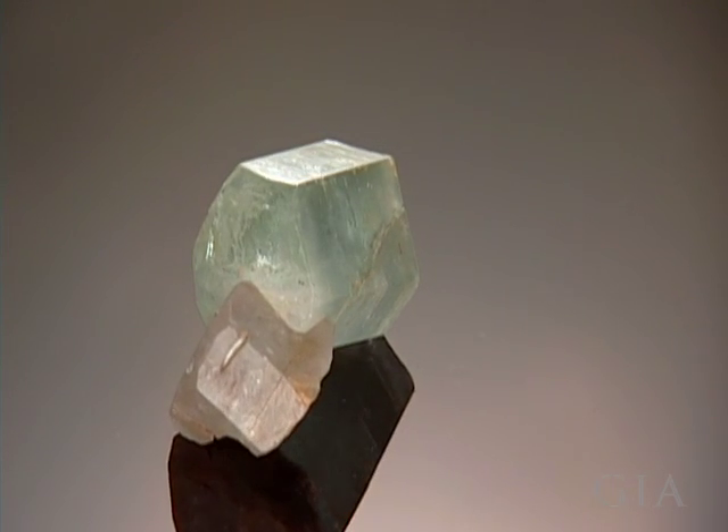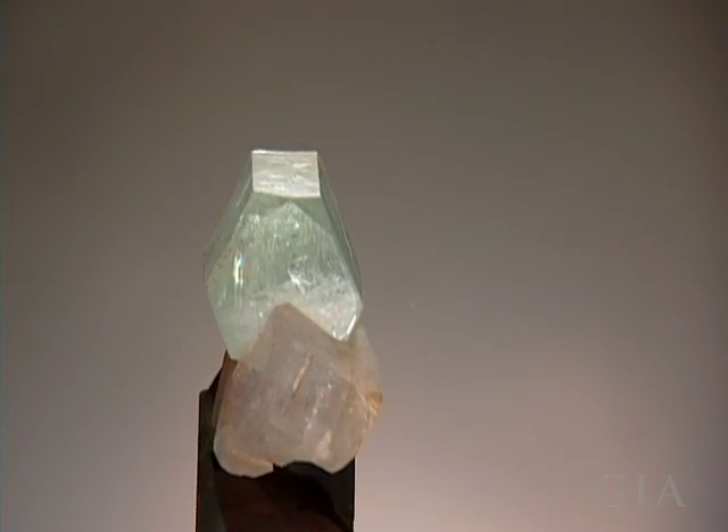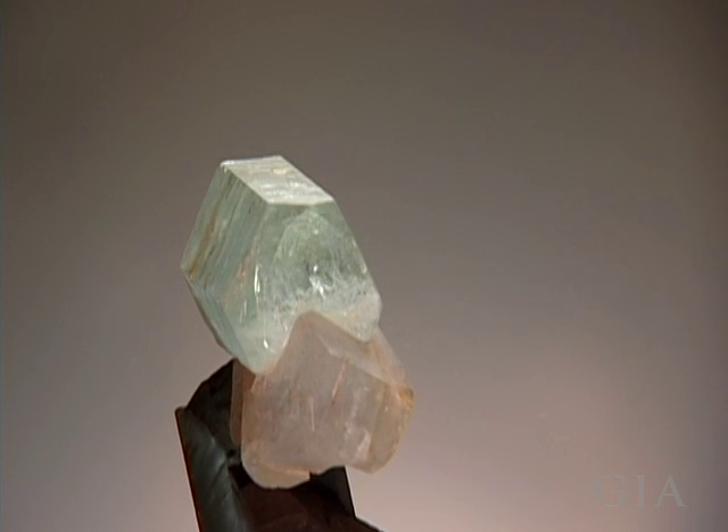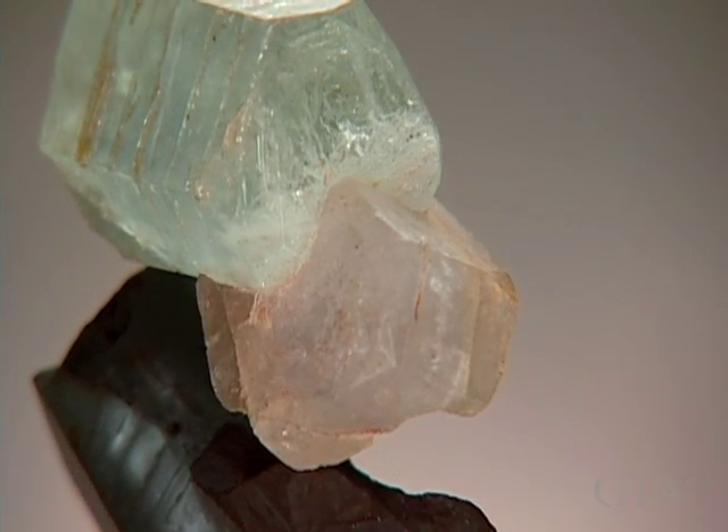Aquamarine and pink barrel crystals don't commonly form in the same pegmatite pocket. This specimen from Mina Shirai, Brazil shows intergrown blue and pink prismatic columnar crystals.